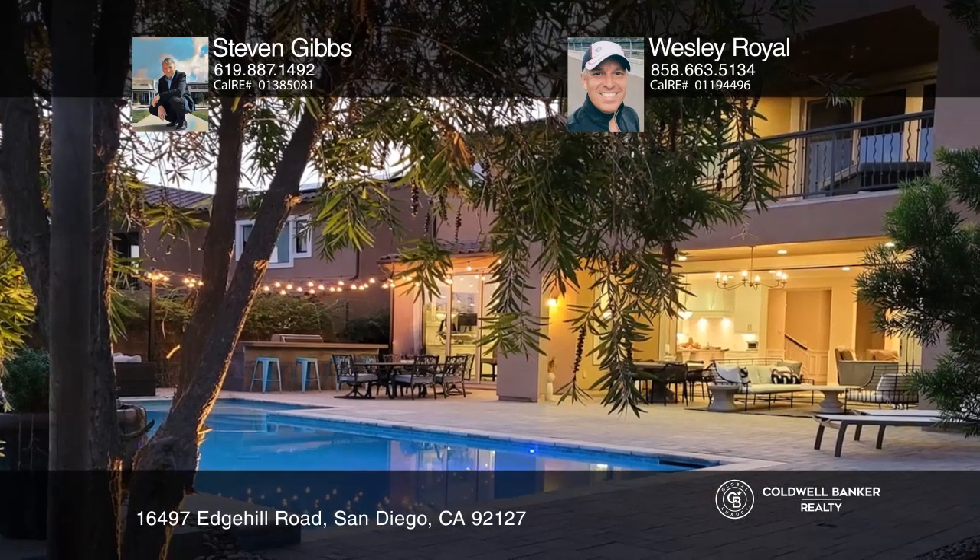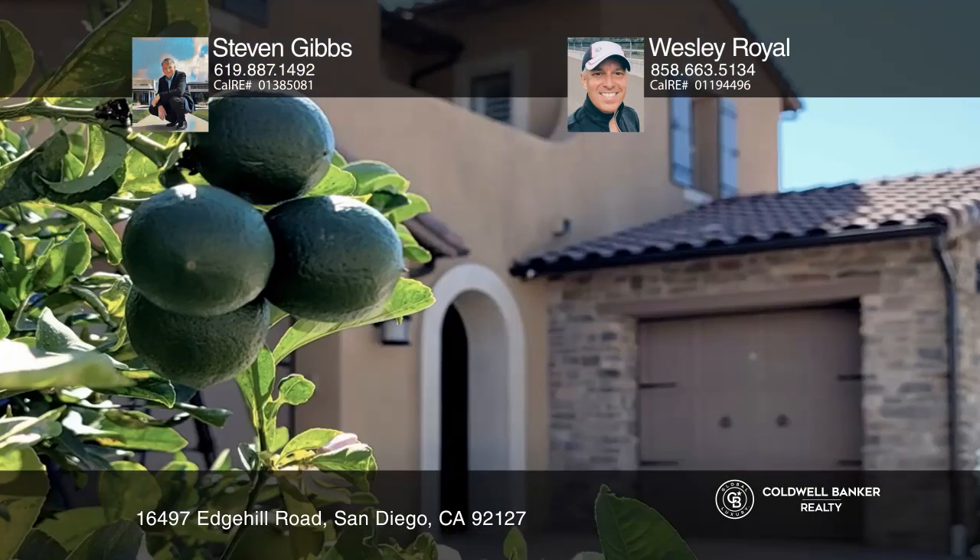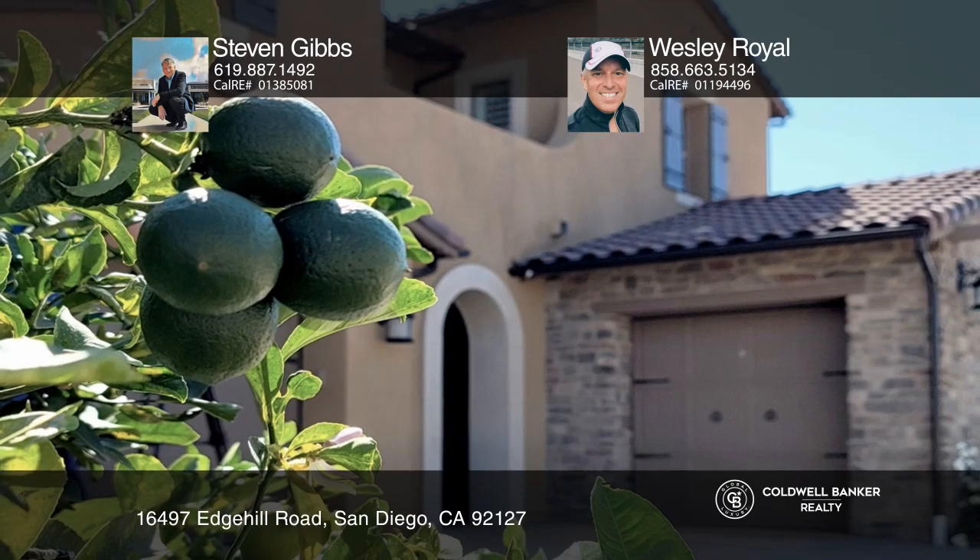The spacious backyard offers a pool, a built-in barbecue, and an entire outdoor living room. Call Stephen Gibbs and Wesley Royal today for a private showing.